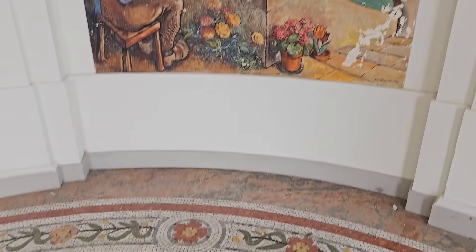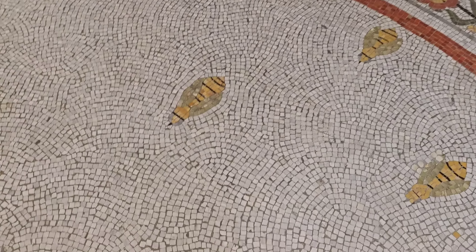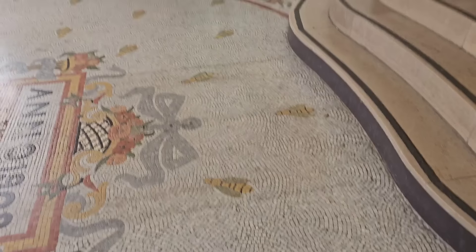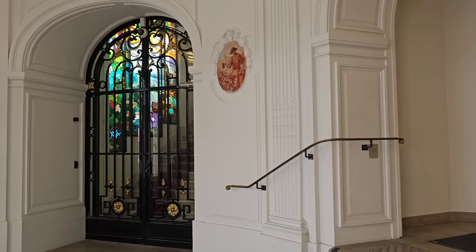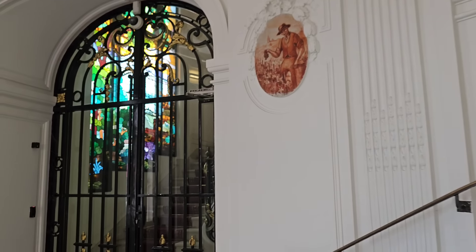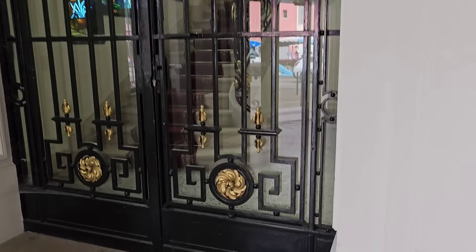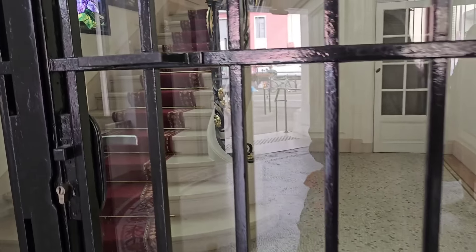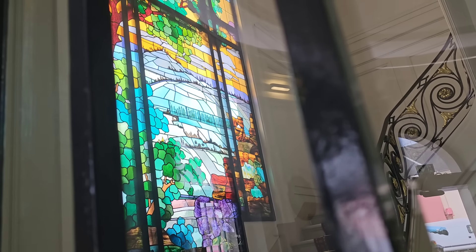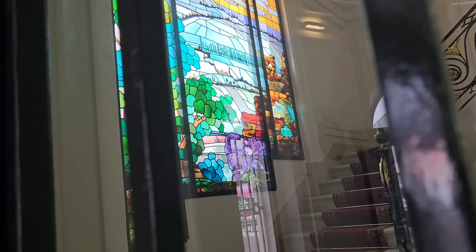Здание красивое. Посмотрите, какая здесь мозаика на полу. Пчёлки выложены. Такой фойе. Очень красивые кованые двери, лестница с ковром. Очень красивое здание.